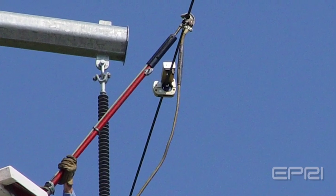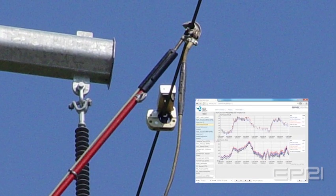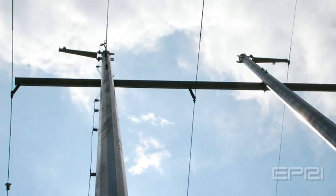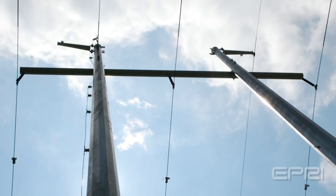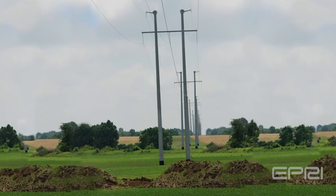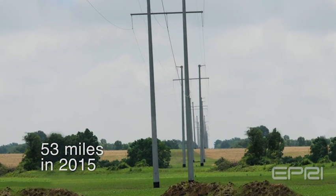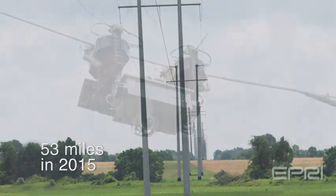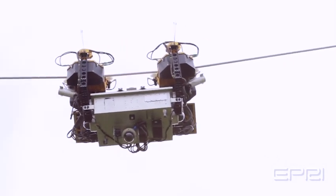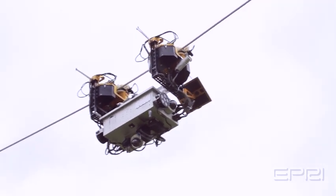EPRI researchers installed remote monitoring equipment on the two-mile test section of AEP line and have been continuously measuring the amount of energy harvested over the past 10 months, so that TIE will know what to expect when installed later this year. While TIE is being tested in 2014, AEP will be making a full 53 miles of 138 kV transmission line robot-ready for the final deployment in 2015, when TIE's successor will be permanently installed, collecting, storing, and transmitting inspection data to utility maintenance personnel.